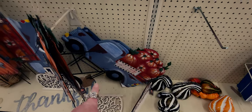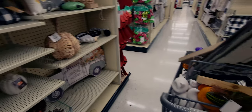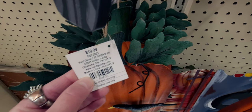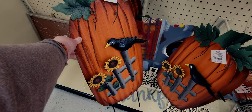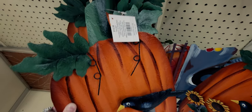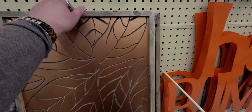So this sign right here — I think the same sign over there — was $39.99 to begin with, so it should be $3.99. I'll double-check that. These are going to be $1.99 originally from $19.99 — a really cute pumpkin yard stake sign. The crow is three-dimensional. It's just really cute — I saw a lot of people getting these.